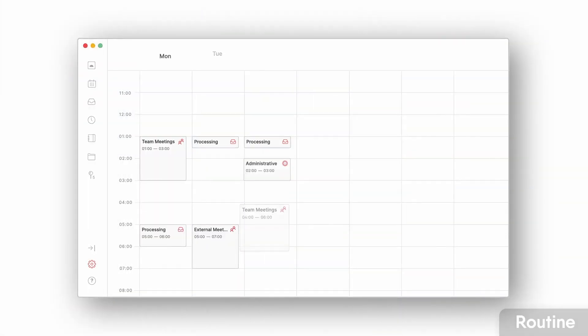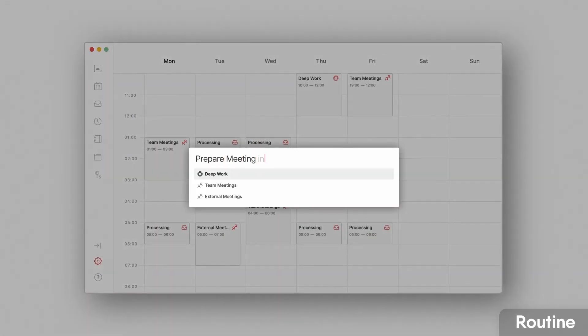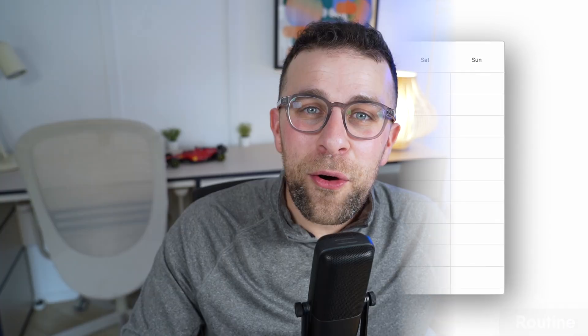The note feature in Routine is very light — it's not going to replace something like Evernote — but it's a great little addition that Akiflow doesn't have. Sadly, Routine doesn't have task consolidation or the ability to book meetings like Akiflow does, so that's something to note.